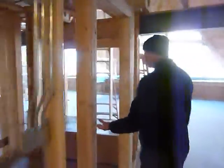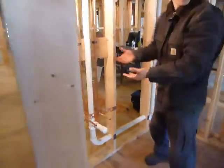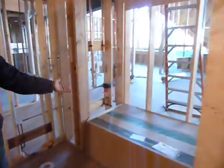Continue on down the hall, we have our first floor bath — three-piece. There'll be a vanity here, toilet here, and a shower-tub combo there.